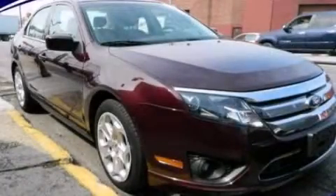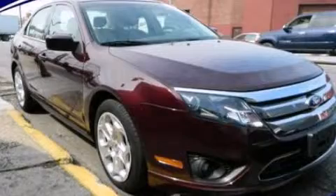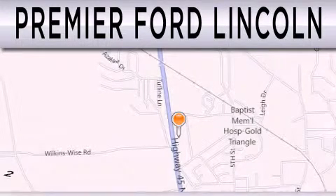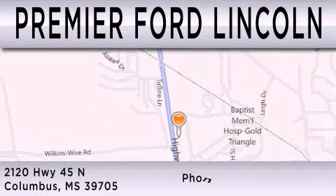Call now to find out how you can own this breathtaking automobile. Premier Ford Lincoln is dedicated to doing everything possible to ensure that the experience you have selecting your next vehicle is as pleasant as possible. We are located at 2120 Highway 45 North in Columbus.